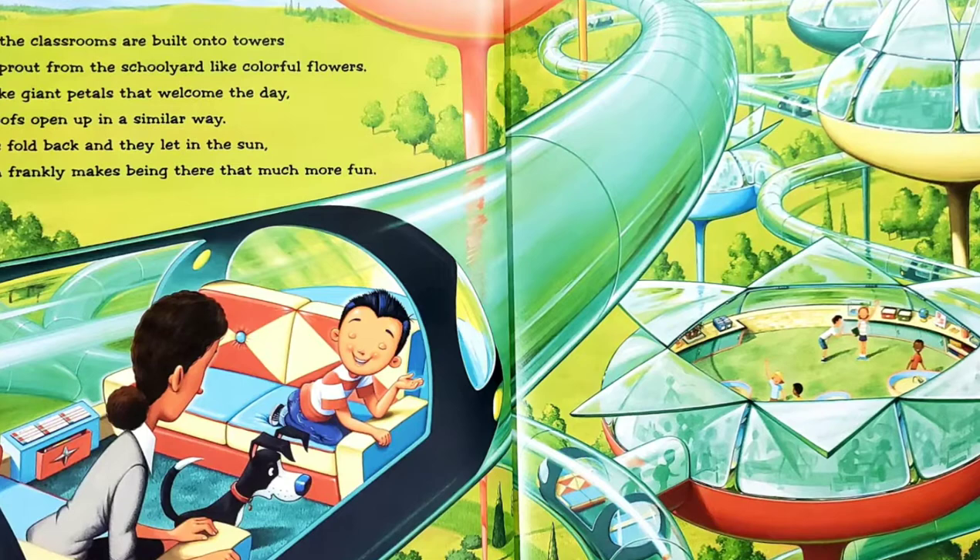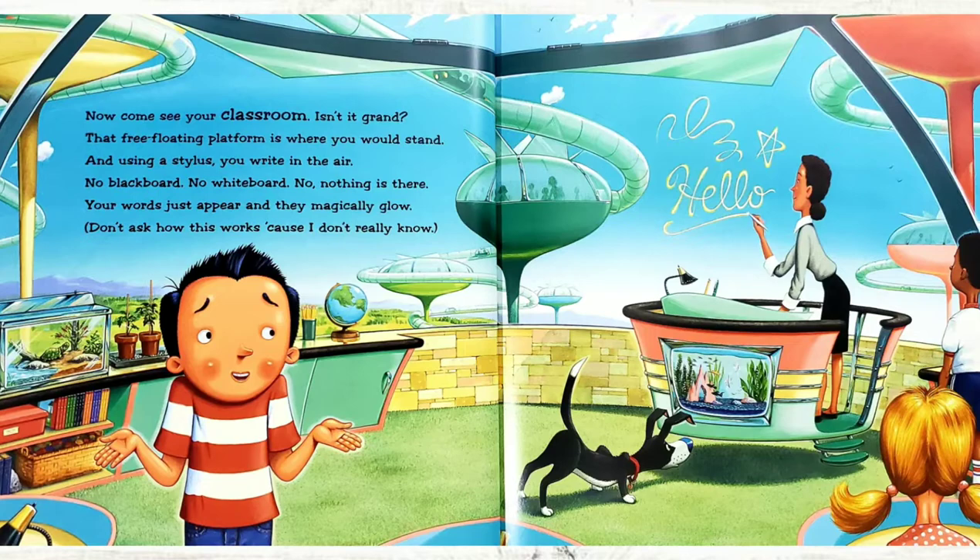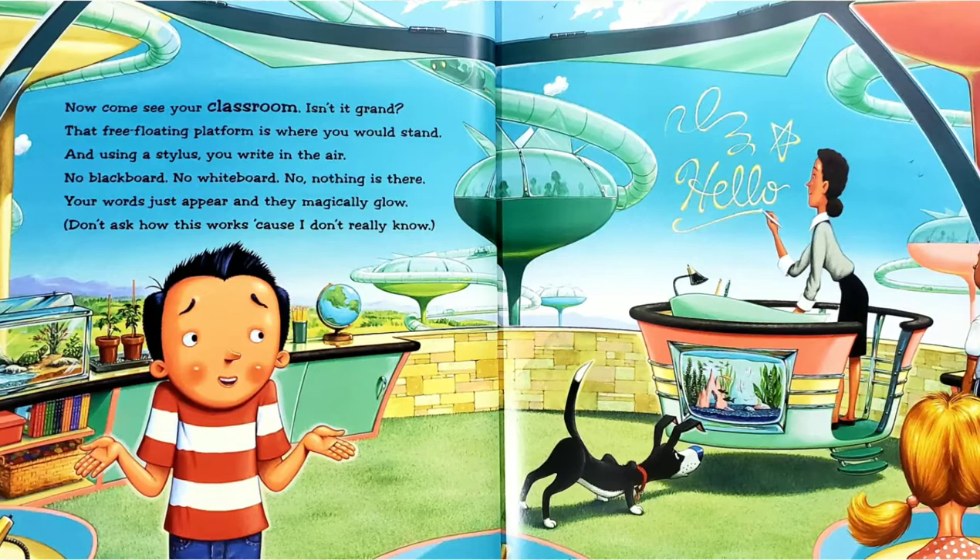Now come see your classroom. Isn't it grand? That free-floating platform is where you would stand. And using a stylus, you write in the air. No blackboard, no whiteboard. No, nothing is there. Your words just appear and they magically glow. Don't ask me how this works, because I really don't know.